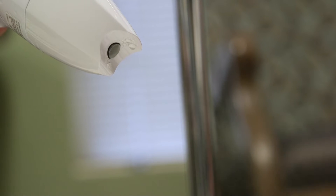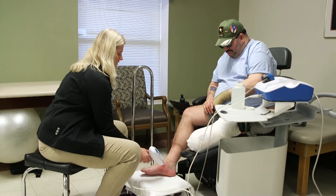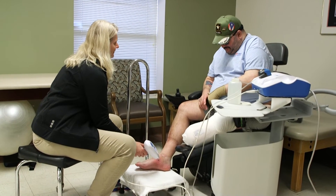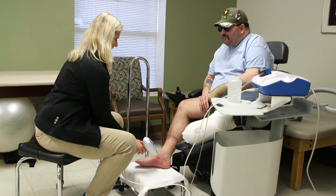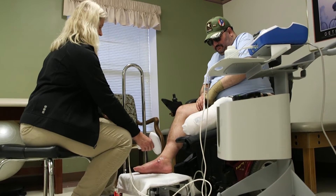Mist therapy is a modality we use to treat wounds. It is low-frequency, non-contact ultrasound. What that does is it allows us to clean the wound. The ultrasound part of it allows for increased circulation, increased blood flow, and cell growth. It not only treats the surface of the wound, but it allows penetration down to the deeper areas of the wound.